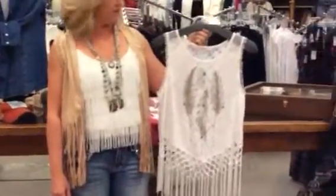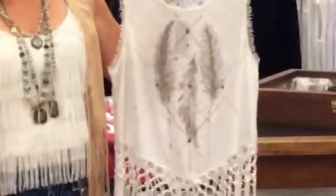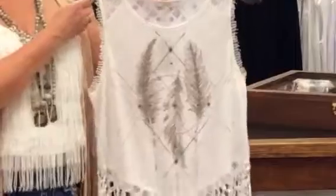Should I say the Roaring 20s? And then we have another fringe piece with the feather etching and the rhinestones on the front. White is really big because we're obviously moving into summer now.